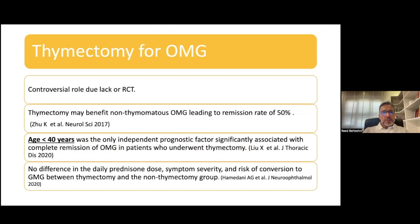Patients who have ocular myasthenia or myasthenia can have thymomas. The role of thymectomy, although proven beneficial for generalized myasthenia, is rather controversial for ocular myasthenia because of the lack of randomized controlled trials. Various series have looked at this — one found that thymectomy might lead to remission in 50% of cases, and another found that young age was an independent prognostic factor associated with complete remission. However, another series found no difference in prednisone requirements, symptom severity, or risk of generalization between patients who underwent thymectomy and those who did not. So the role of thymectomy for ocular myasthenia is not completely defined and needs further studies.